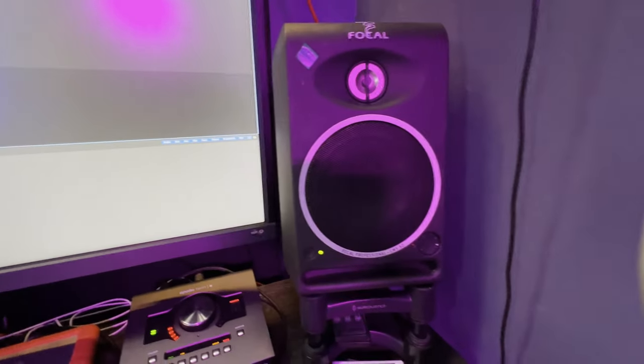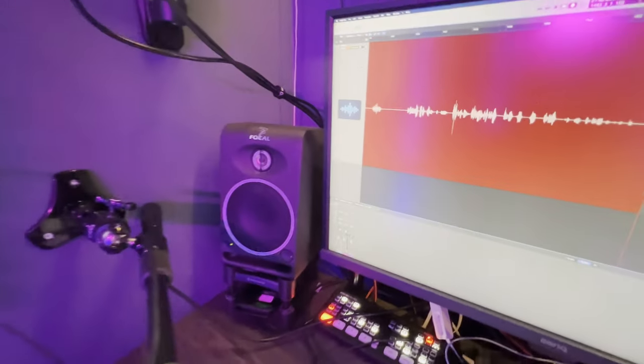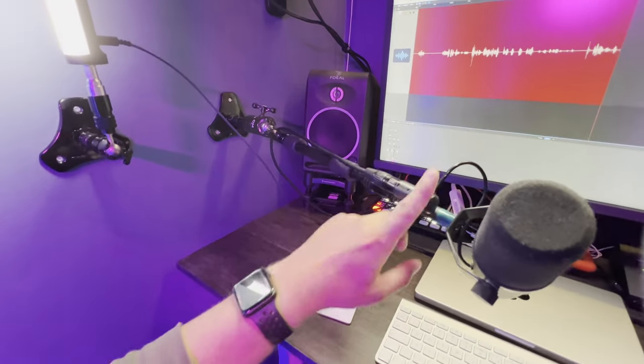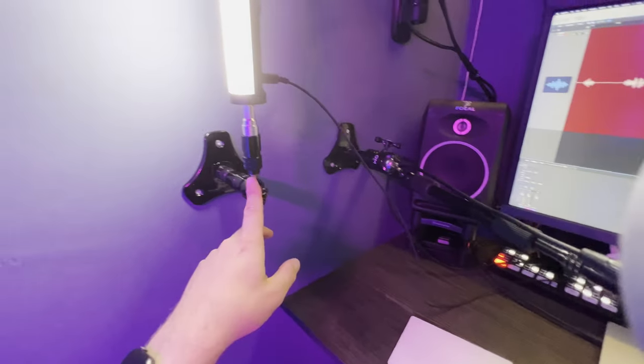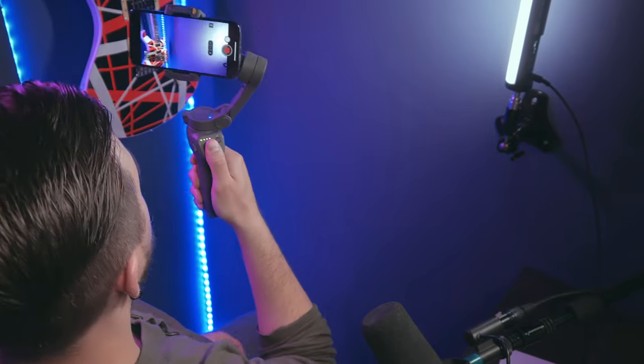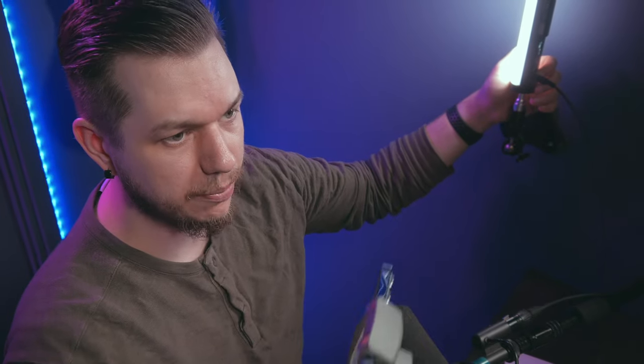I'm still using my Focal CMS 50s — I love these monitors, I know them really well, and they just work. The SM7B is attached to a wall mount using the Triad Orbit stuff, which is fantastic. I also have a guitar light — its job is to illuminate the guitar. Let me demonstrate: that's how it looks with the guitar light off, and this is how it looks with the guitar light on. It makes all the difference. You've just got to have a guitar light.